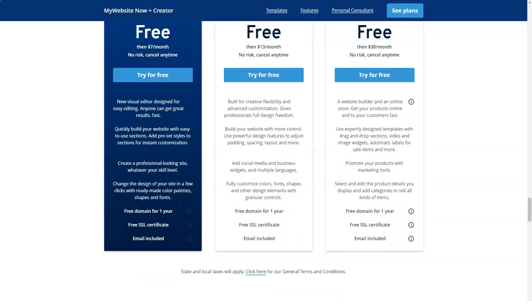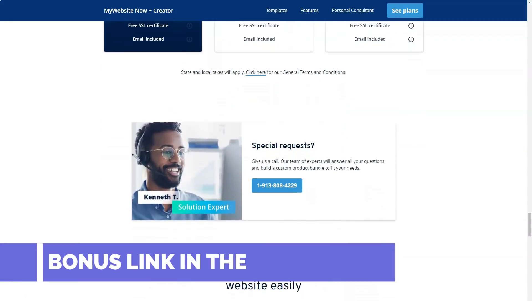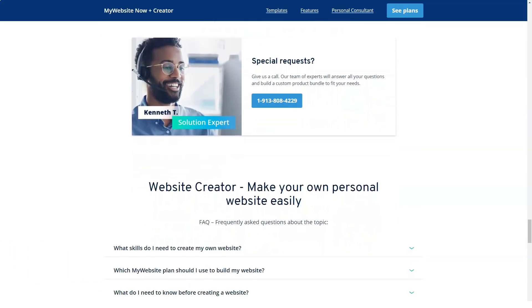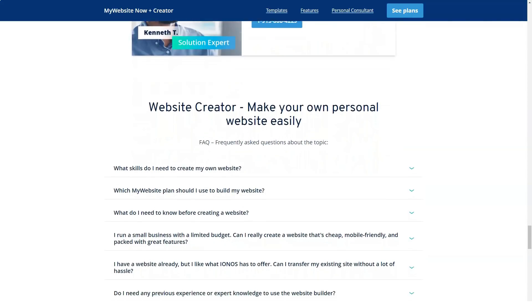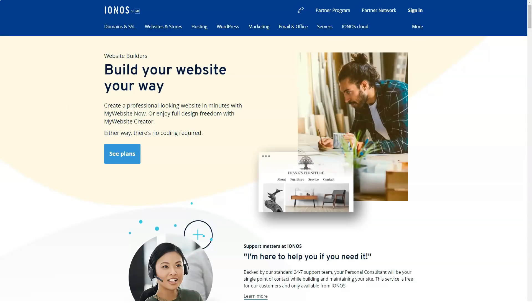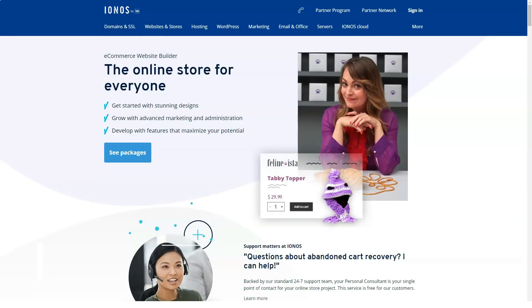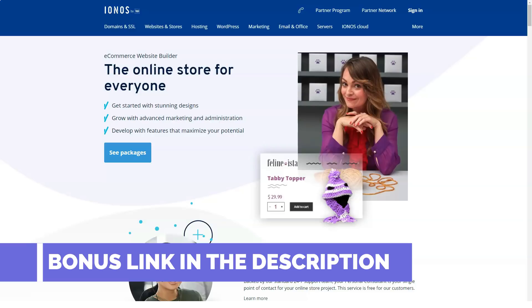That's a solid offering, but A2 takes the crown as the PCMag editor's choice for WordPress hosting. Available in standard and managed varieties, A2's top-tier unlimited plans, starting at $36.98 per month, offer unlimited site hosting, email, and monthly data transfers, plus a free SSL certificate. If you're looking to get into the web hosting business but don't want to deal with infrastructure matters, reseller hosting is the way to go.